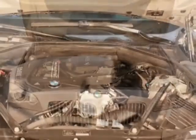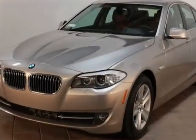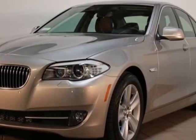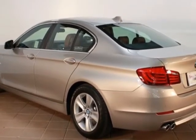Additional options for this vehicle include power passenger seat, AM-FM stereo, sunroof, passenger airbag, and heated mirrors. Call 888-737-4550 or email our friendly sales staff today to schedule a test drive.